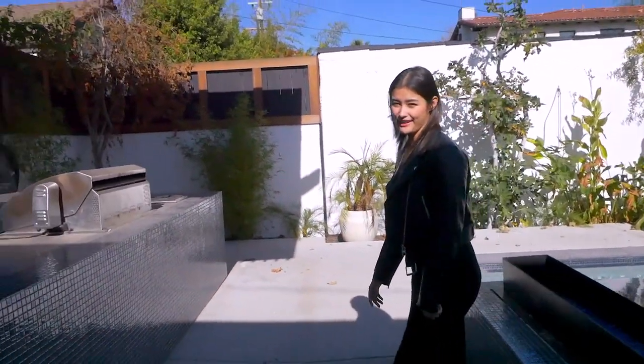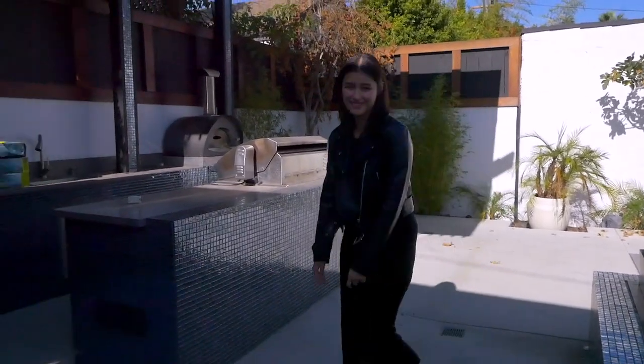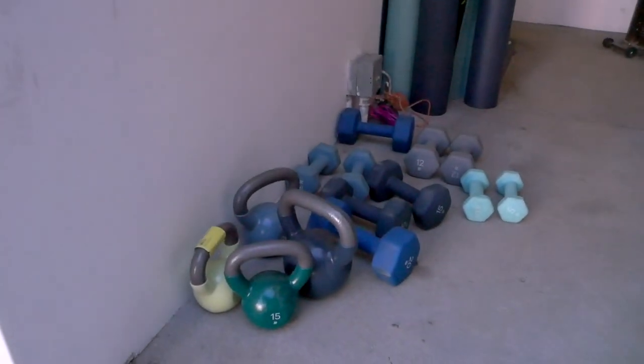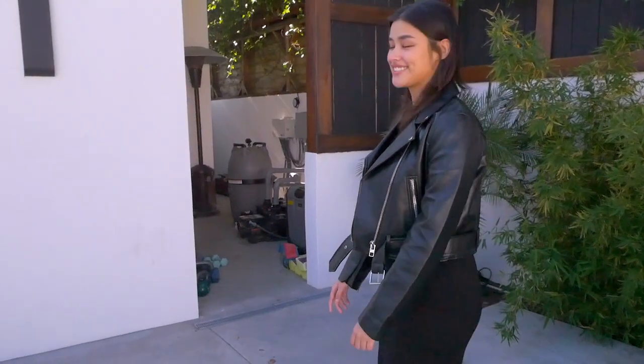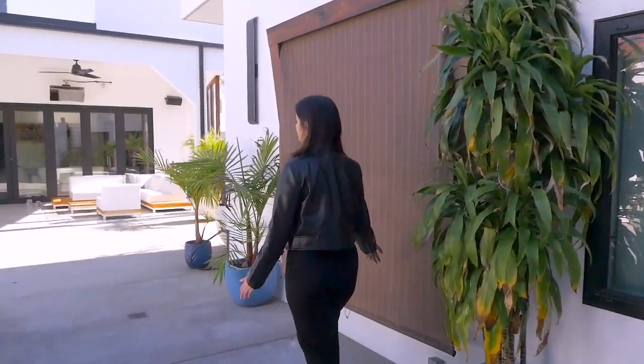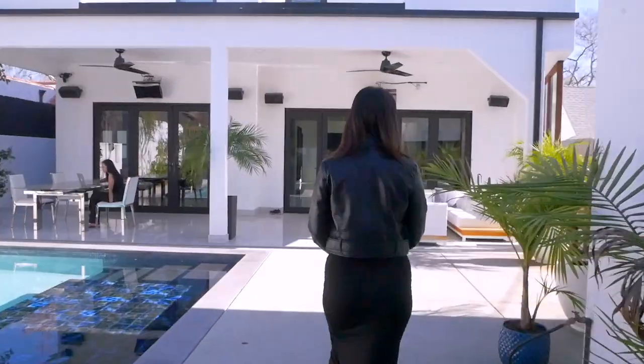This is where we usually work out — where Isa usually works out. I've only worked out here like four times with Sam and Isa. We keep all of our equipment over there in the utility area — kind of messy, but yeah.